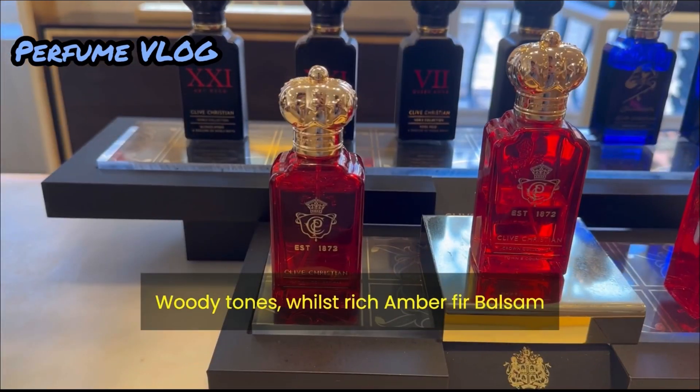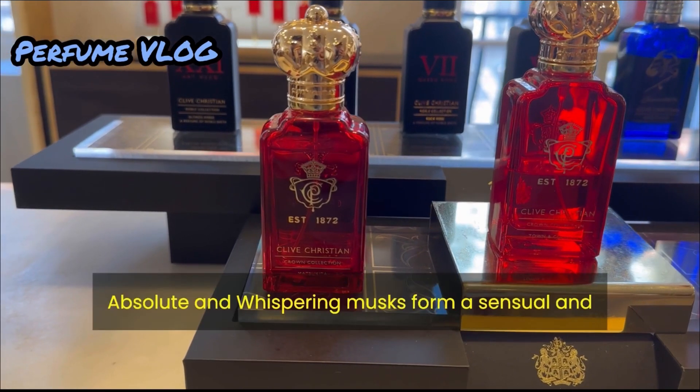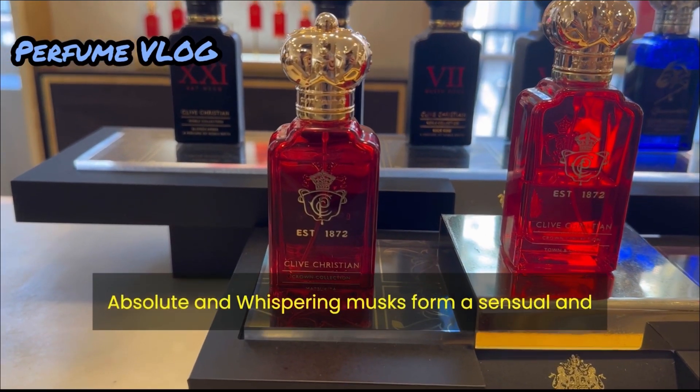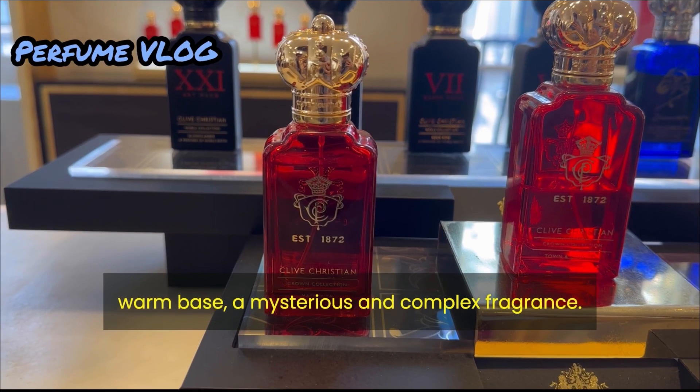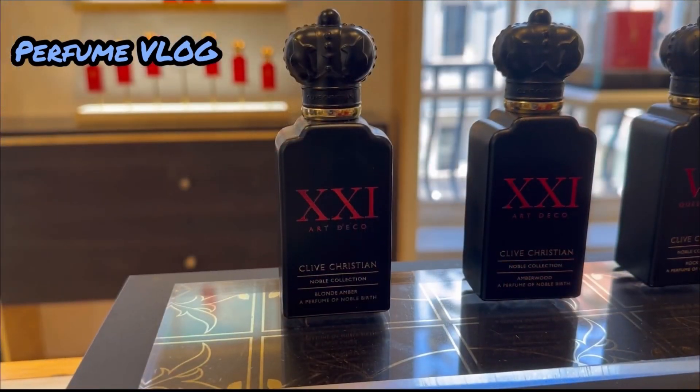Hints of jasmine, sandalwood and guayac oil complement the woody tones, whilst richer amber, fir balsam absolute and whispering musks form a sensual and warm base — a mysterious and complex fragrance.